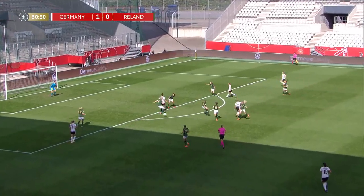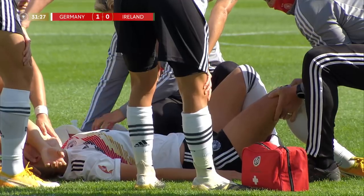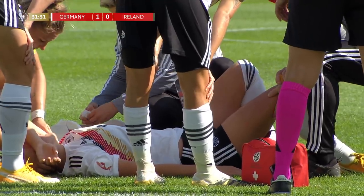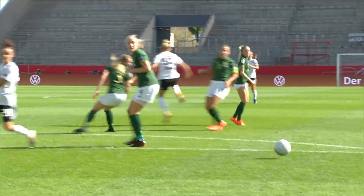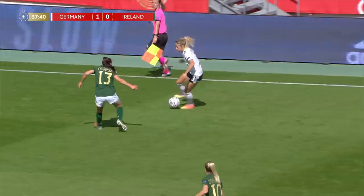Julia Gwynn running forward — she's pulled up there. You can hear the cries of anguish. Looks like a problem with the right knee. Julia Gwynn will play no further part in this game. Not what you need to see in a European qualifier.